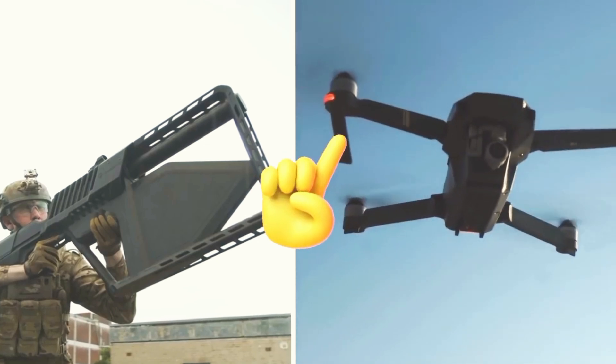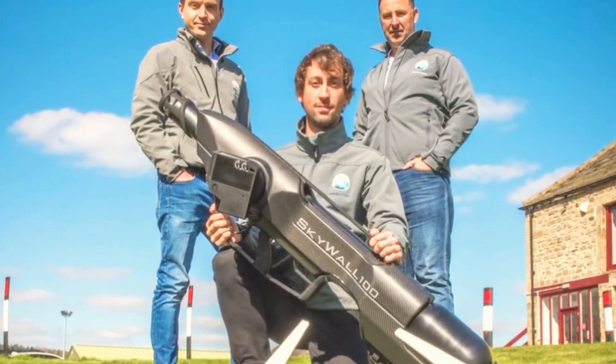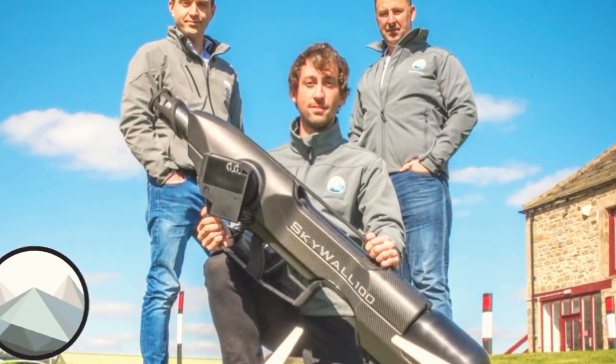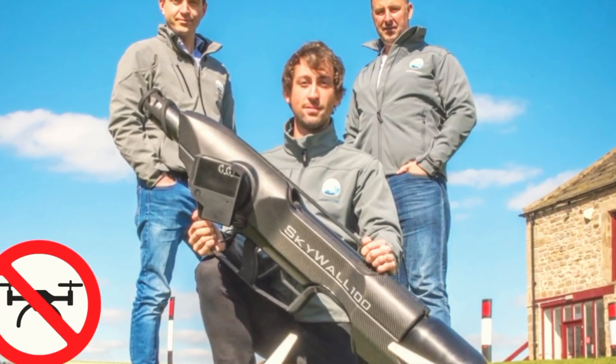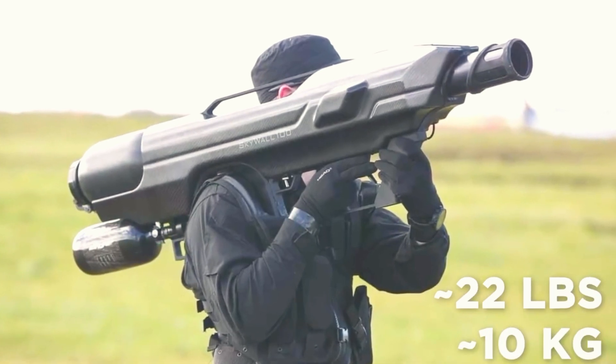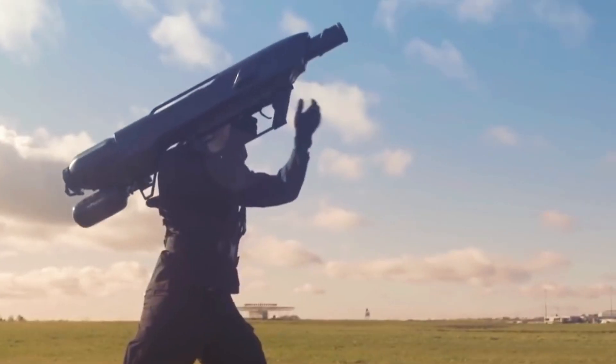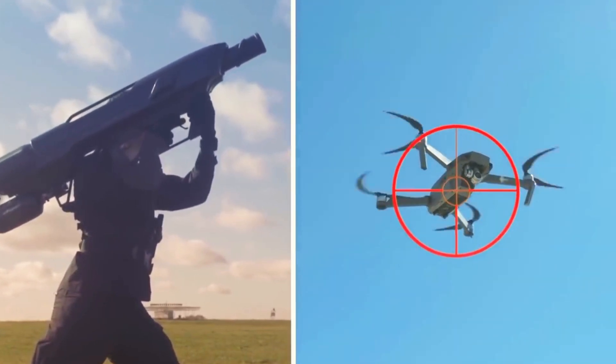Not all anti-drone weapons use frequency jammers. The Skywall 100, developed by the British company OpenWorks, offers a physical approach to drone defense. This shoulder-mounted compressed gas gun weighs around 22 pounds and does not use batteries. When the smart scope locks onto a target and the trigger is pulled, it launches a net-wrapped projectile.